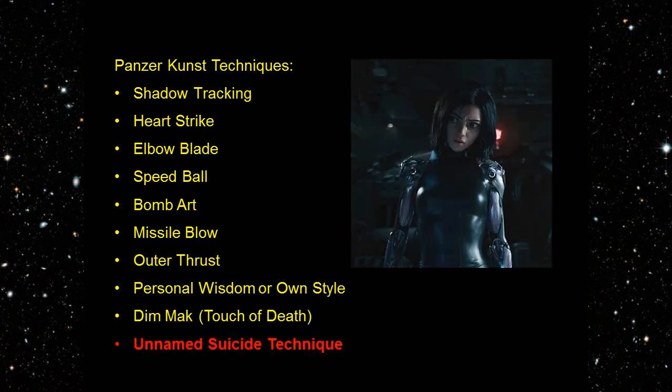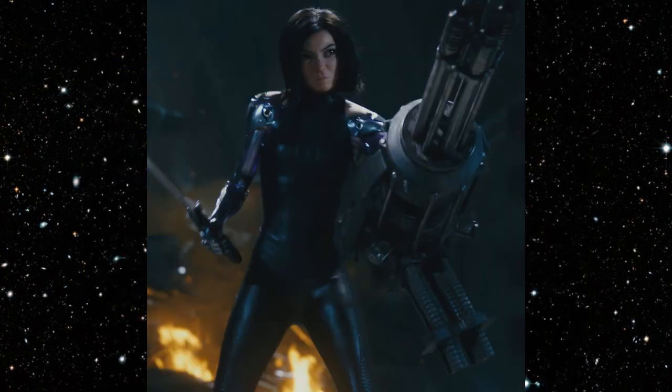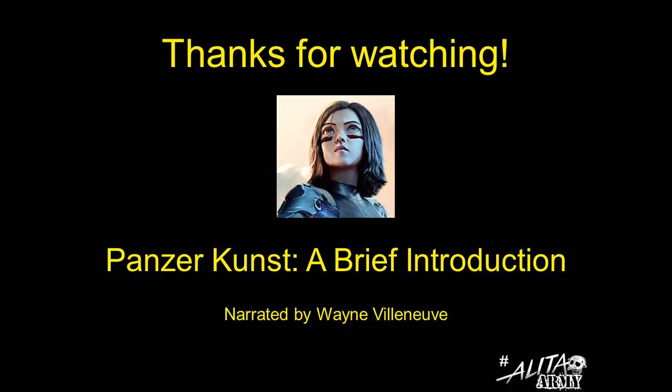Unnamed Suicide Technique: this was taught to Alita to prevent the discovery of another Berserker's involvement in Kammer Group operations, but she did not use it. These techniques, with the exception of her unique use of Arc Plasma and the Outer Thrust Technique, were not used by Alita in the movie, so we will concentrate on those techniques found in many martial art styles. Alita is also trained in the use of firearms, including plasma rifles and rocket launchers, but we will not go into those techniques. This concludes Panzerkunst, a brief introduction.